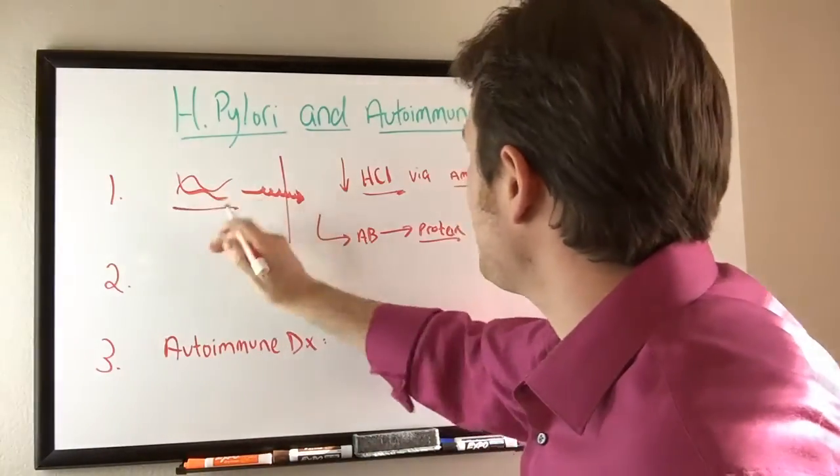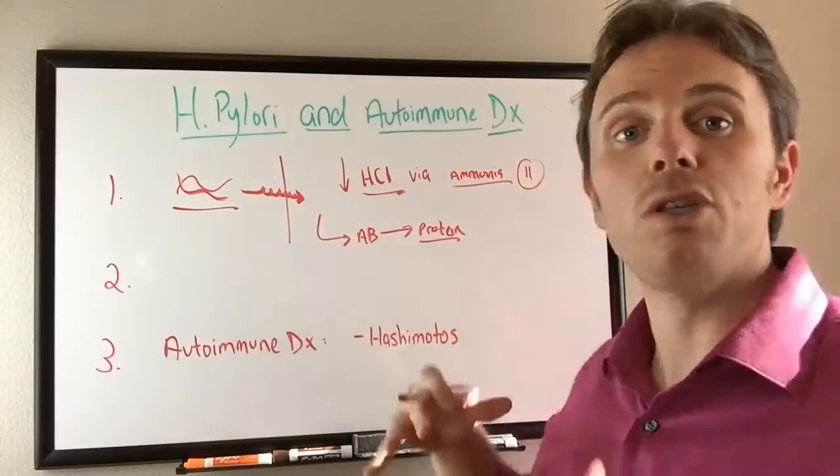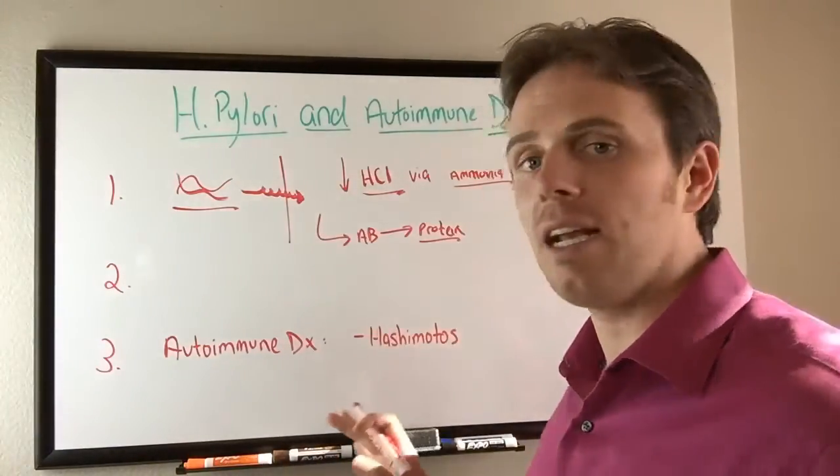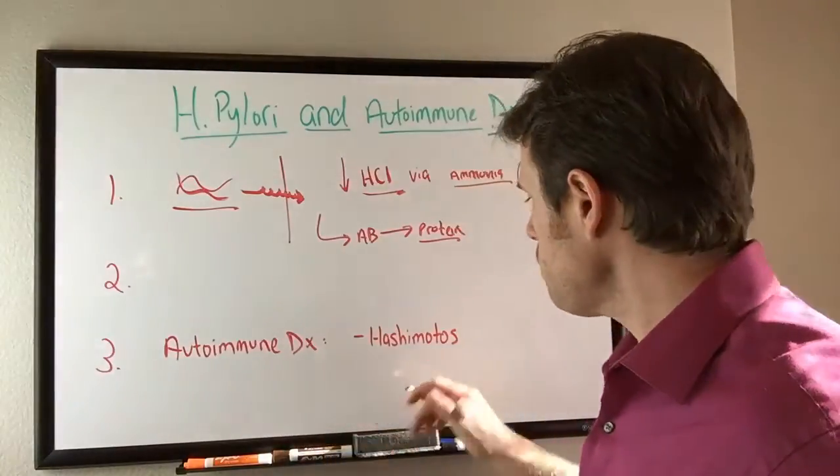So H. pylori can create inflammation in the gut which then creates malabsorption via low stomach acid. There are also studies connecting H. pylori with Hashimoto's.